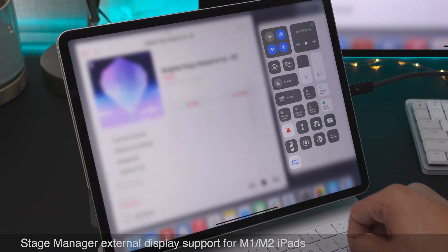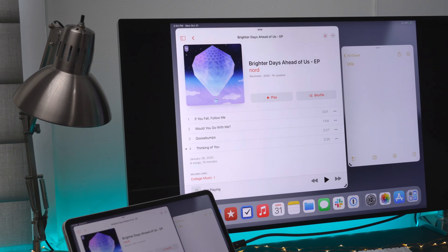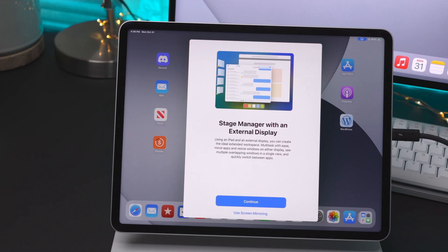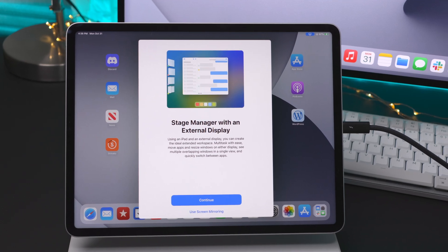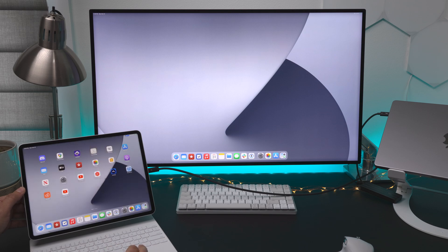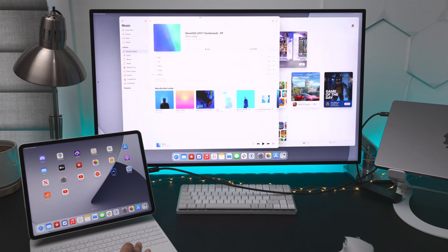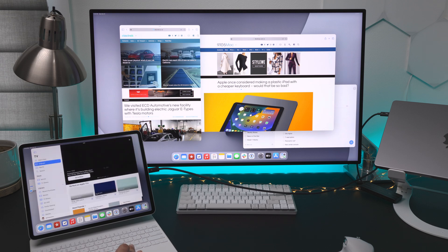In iPadOS 16.1, Stage Manager was enabled but it lacked external display support — you just had mirroring of the Stage Manager interface. But in 16.2, with M1 and M2 iPads, you now have Stage Manager with full external display support. This is a much better user experience. Even though Stage Manager is still sort of a mess, having true external display support means you can have a full-screen interface on a 6K Pro Display XDR and have multiple apps side by side. If you want more on Stage Manager, let me know down below.